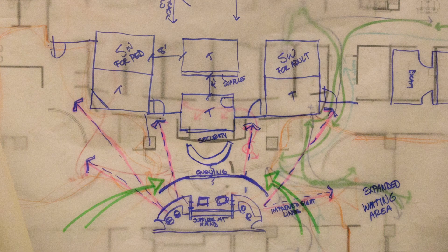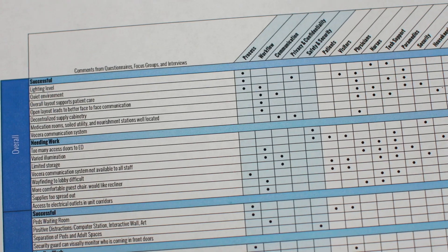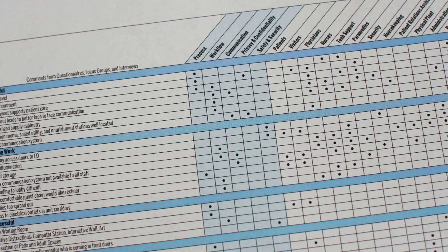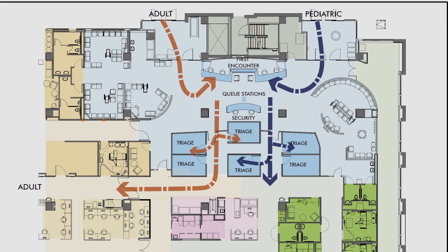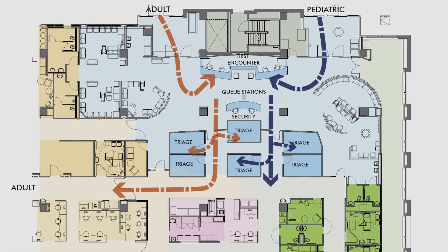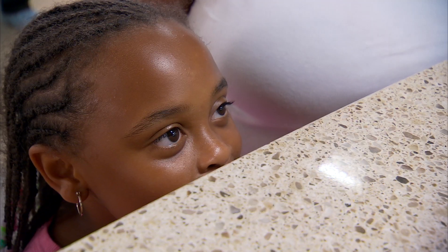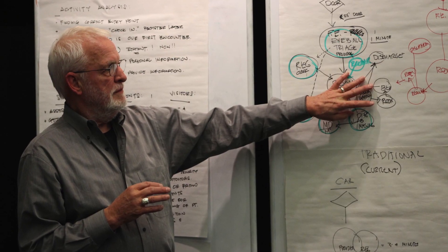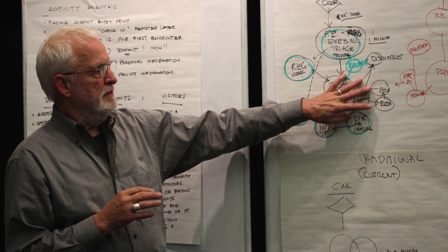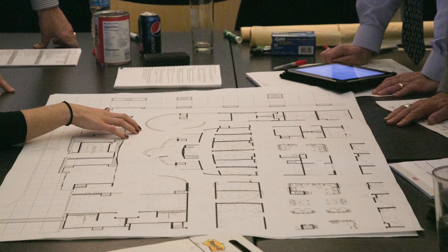Intake and triage were the focus of a one-day charrette — a design workshop held at GBBN — where designers used the data to rethink the spaces. What we found is that positioning security right next to the entrance would give them sight lines to the doors leading back to the emergency department, while also providing an opportunity to greet patients and families walking in. One scenario also broke triage into two different areas with a central space moving from the entry point to the waiting area.